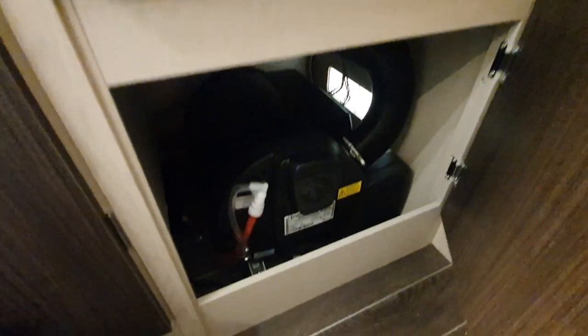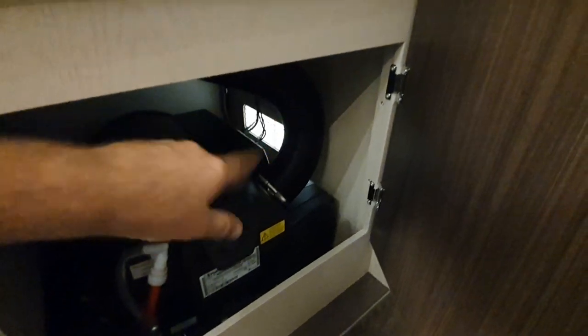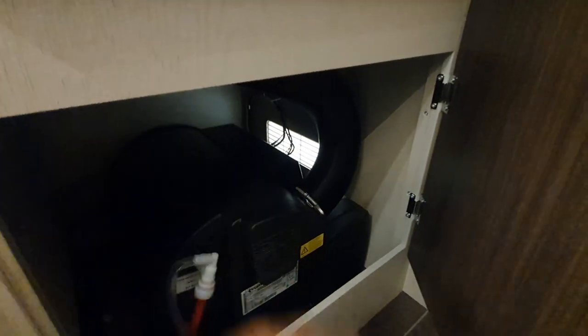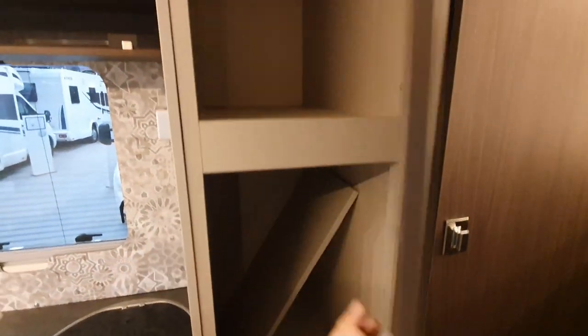Look at that amazingly large wardrobe, and down here we have the boiler. That grill over there is for the gas to get out — don't try cooking on it. That's a bit of advice I bet you're glad I mentioned.